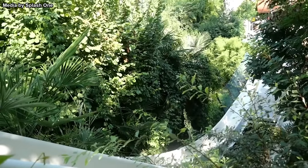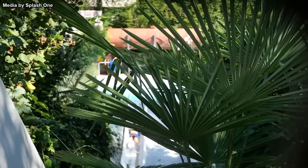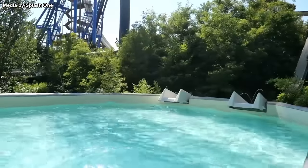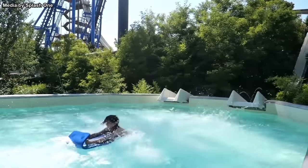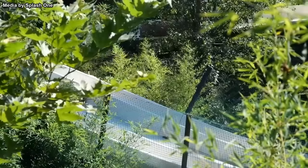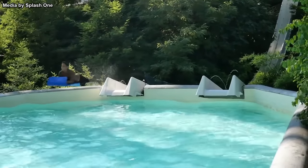Admittedly, it does sound like a painful experience, and it's likely why we haven't seen more of these slides. At the same time, I've personally never ridden this slide, so I have no idea if it is in fact painful. If you've taken a ride on this one, feel free to leave a comment down below and explain your experience.